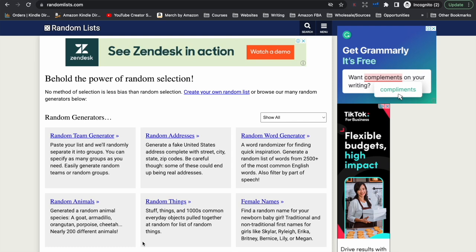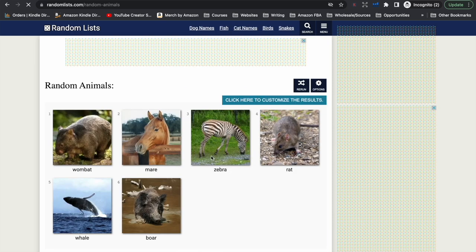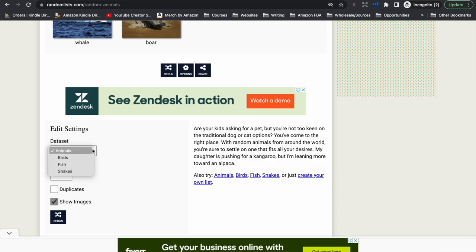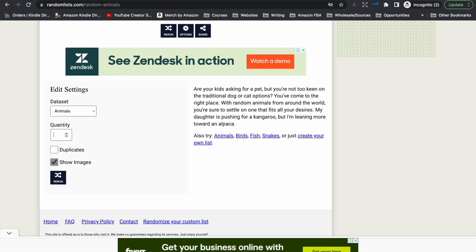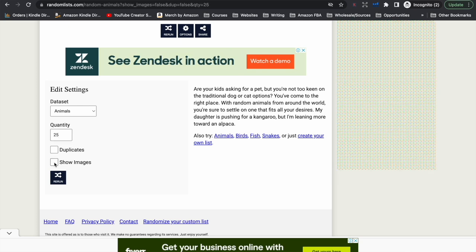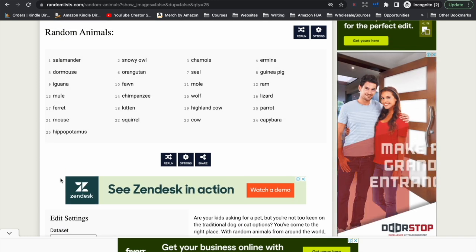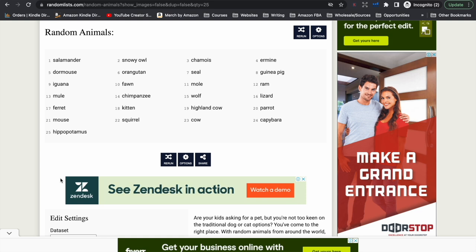Let's say we want to create a word search puzzle around animals. I can choose this link here which will take me to random animals. If we scroll down, we can have just animals in general, or choose from birds, fish, or snakes. I'm going to leave it at animals. I want 25 words in my word search and I don't want the images, just the list of words. I click rerun and that gives us a list of 25 different animals I can use in my word search puzzle.